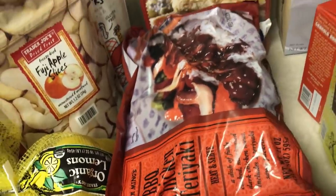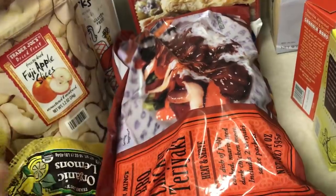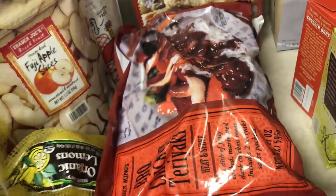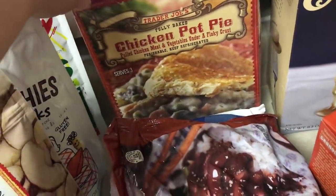We got the barbecue chicken teriyaki this time. I like just getting something different every time now because we always get the orange chicken, even though it's amazing. But we got this this time. Some tater tots. We got this fully baked chicken pot pie that you just pop in the oven for like 20-30 minutes, so I thought that'd be a yummy quick dinner.